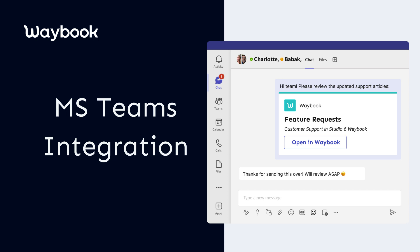At Waybook, we're always evolving to ensure your team stays at the forefront of knowledge access. With the Teams integration, say goodbye to toggling between platforms and hello to efficient knowledge sharing right within Microsoft Teams.